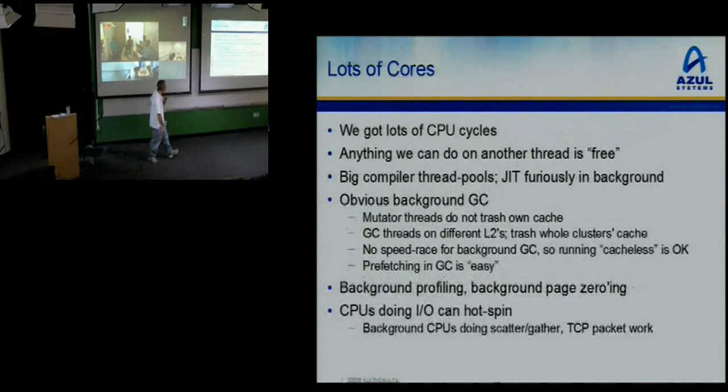What else can we do with all these cores? Anything we do on another thread is essentially free because we have more CPUs than we know what to do with. So we have big compiler thread pools to JIT furiously in the background. When your big application starts, it's common to get 30, 40, 50 compiler threads compiling — megabytes per second of high-quality JITted code pouring into your code cache.